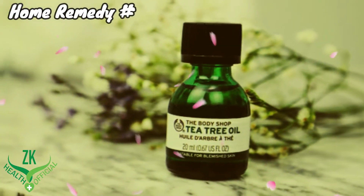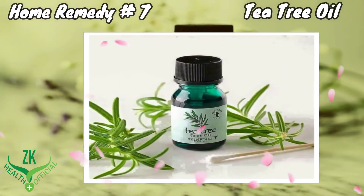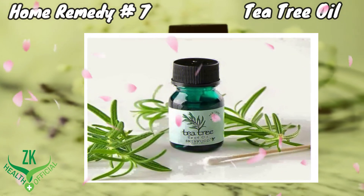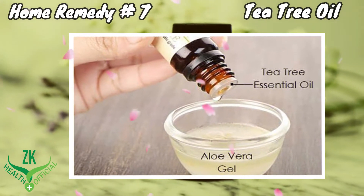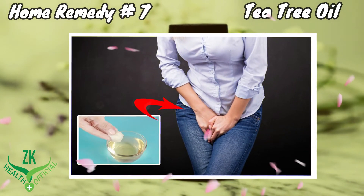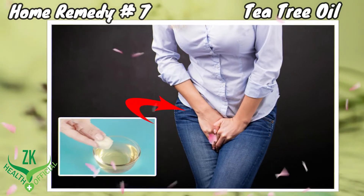Home Remedy 7: Tea Tree Oil. Tea tree oil has antibacterial properties that offer instant relief from vaginal itching and help treat yeast infection. Add 4 to 5 drops of tea tree oil to 1 to 2 teaspoons of fresh aloe vera gel, then apply this mixture on your vaginal area. Allow it to dry for about 10 minutes, then wash it off with lukewarm water and pat it dry.